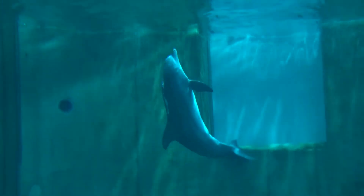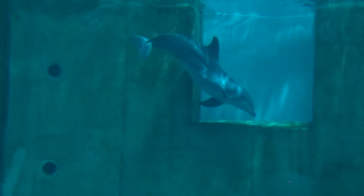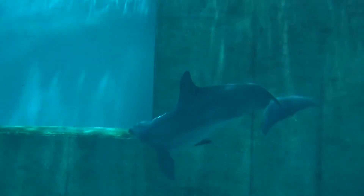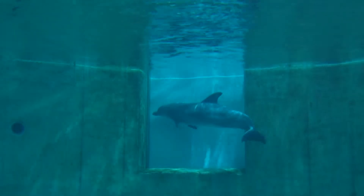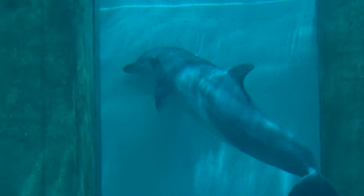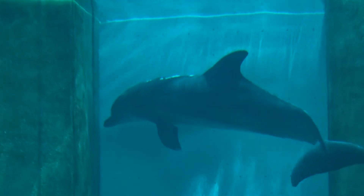Barrel roll. The trainer mentions not all the labels are right on the windows. So this actually is Nicholas. You can see by the scarring on his back — when he was very young and got rescued, that was actually a bad sunburn that scarred him.